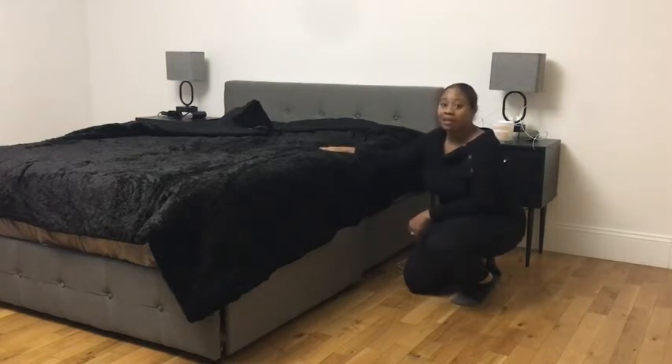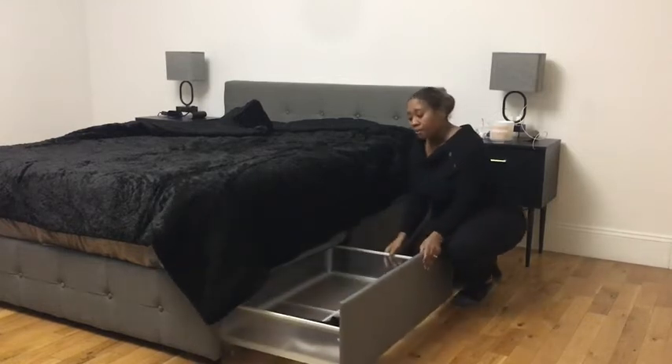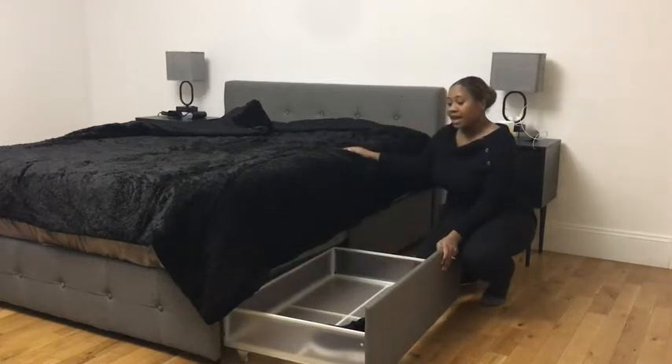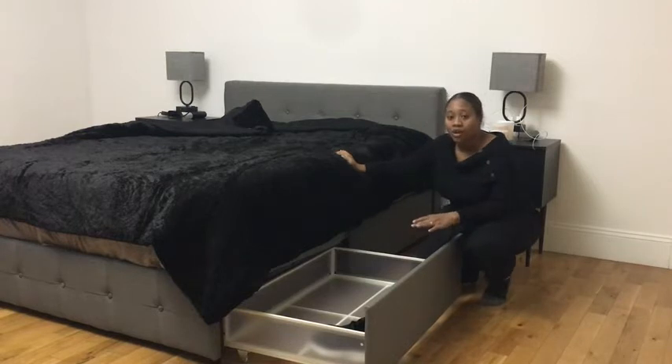The most important reason why I purchased this bed is because of the storage. It has four large drawers under the bed — two on this side and two on that side — and you can literally put whatever you want in these drawers because they are so wide and so large.